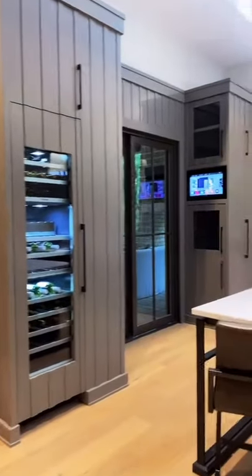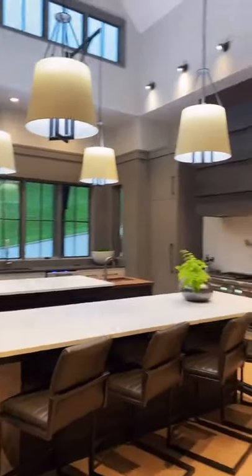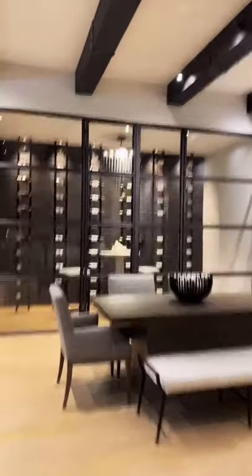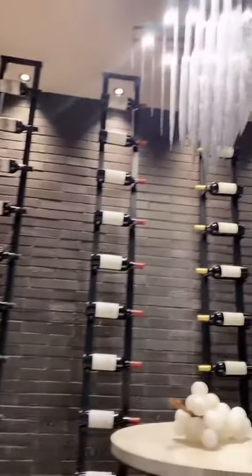And here's the kitchen. You have a wine tower. It's a smart home — you can see the touch panel there. Two islands, two fridges, a marble backsplash, and I still cannot get over this wine room. It is so amazing.